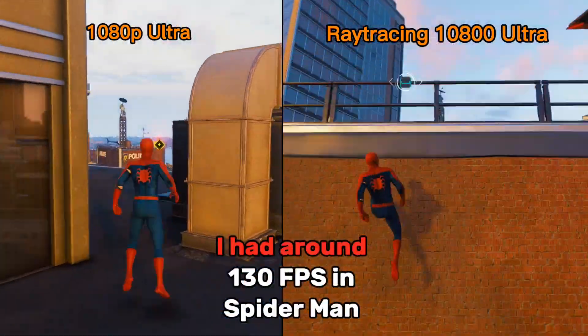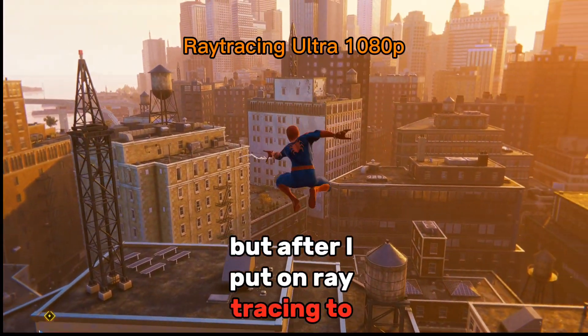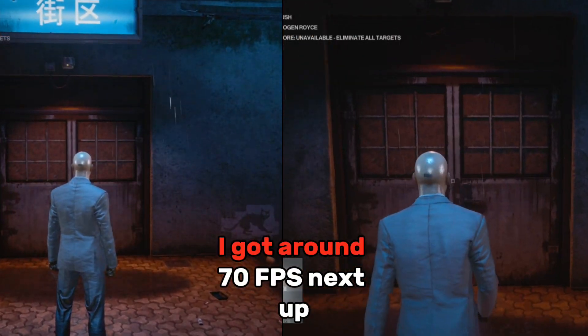Before Ray Tracing, I had around 130 FPS in Spider-Man Remastered. But after I put on Ray Tracing to Ultra, I got around 70 FPS.